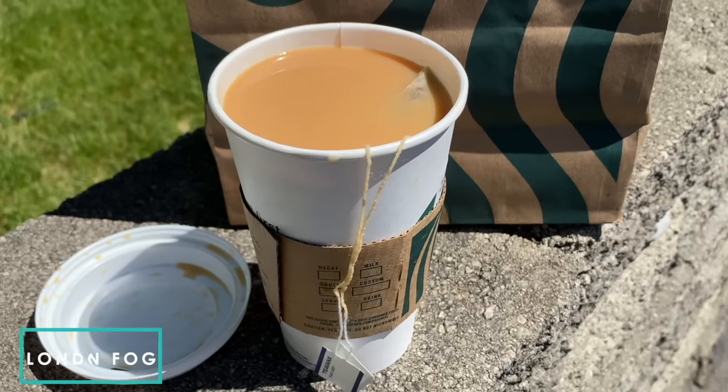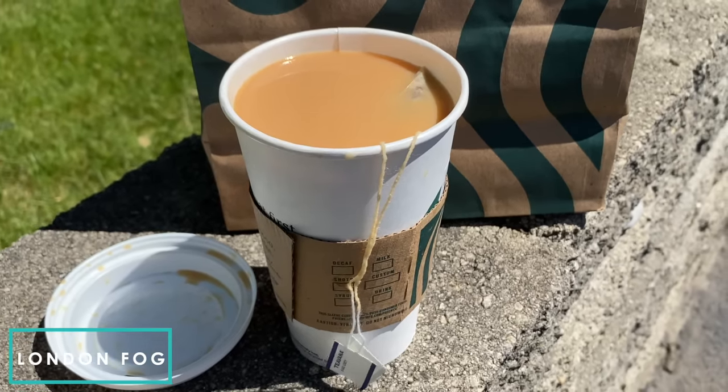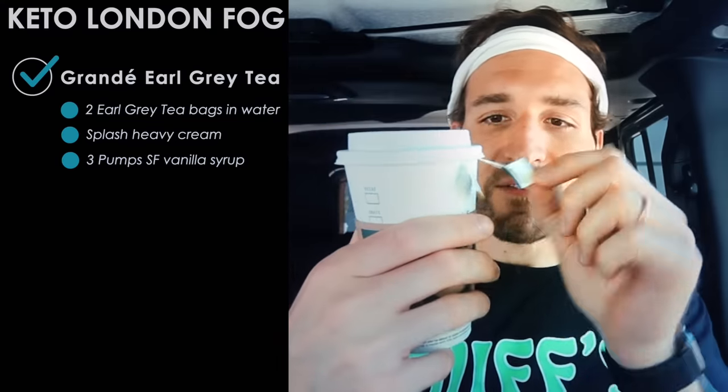Another popular hot tea drink from Starbucks is the London Fog. To order a keto London Fog, just order two Earl Grey tea bags brewed in hot water, add a splash of heavy cream and three pumps of sugar-free vanilla syrup. It costs $3.15 and has just four grams of carbs. It's herbal, it's creamy, just a tiny bit sweet — really nice flavors. Another great fall keto drink at Starbucks.